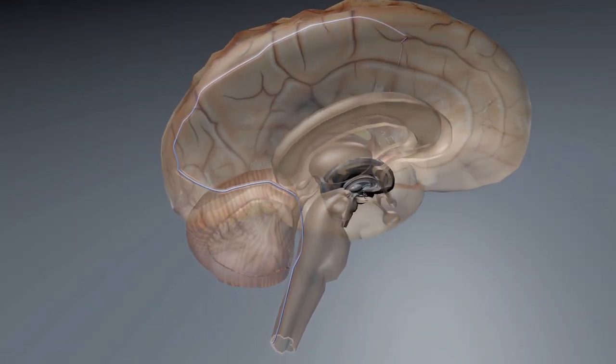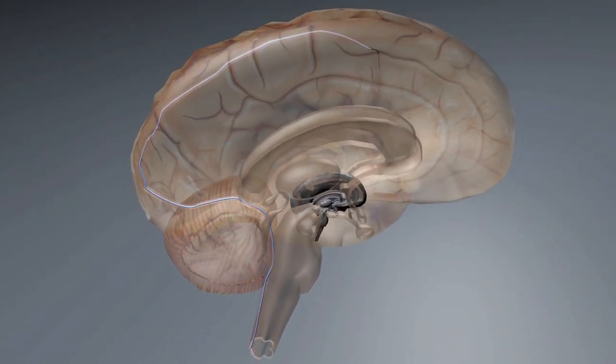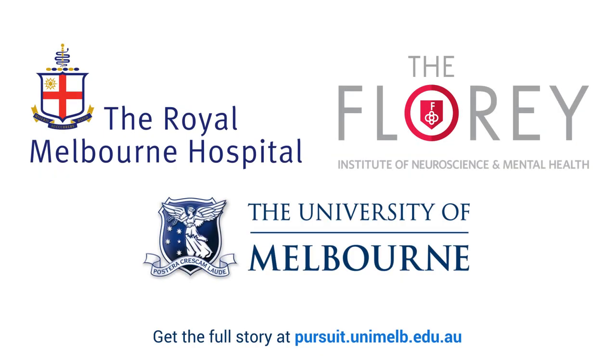We're hoping that we'll be able to implant our device in a small cohort of patients in 2017. These people have paralysis, and we're hoping that our device will be able to extract the information that they're thinking about moving and convert this into signals that can be used to command an exoskeleton.